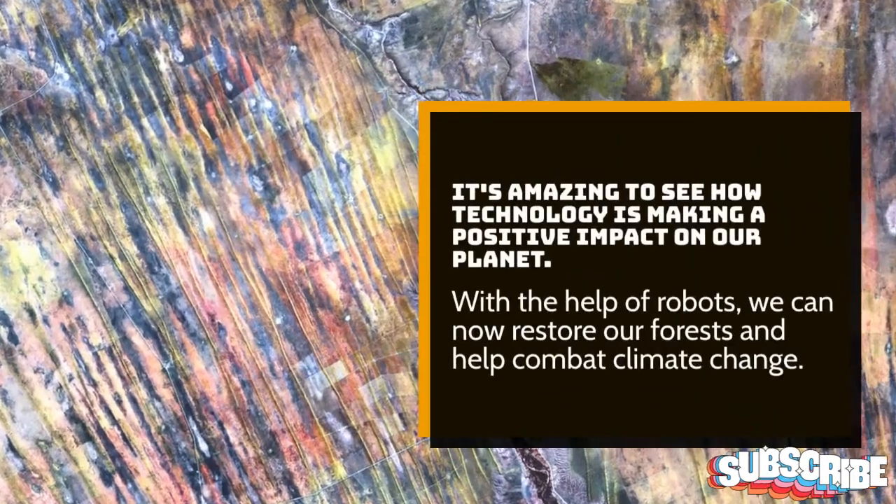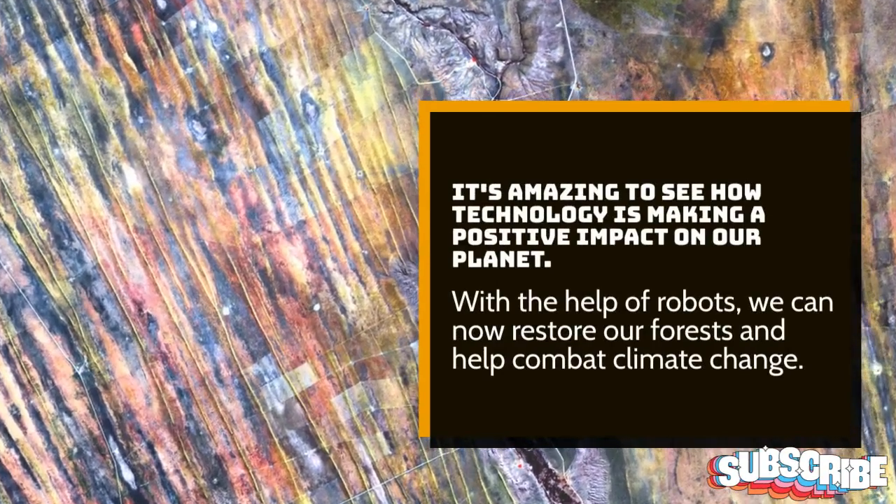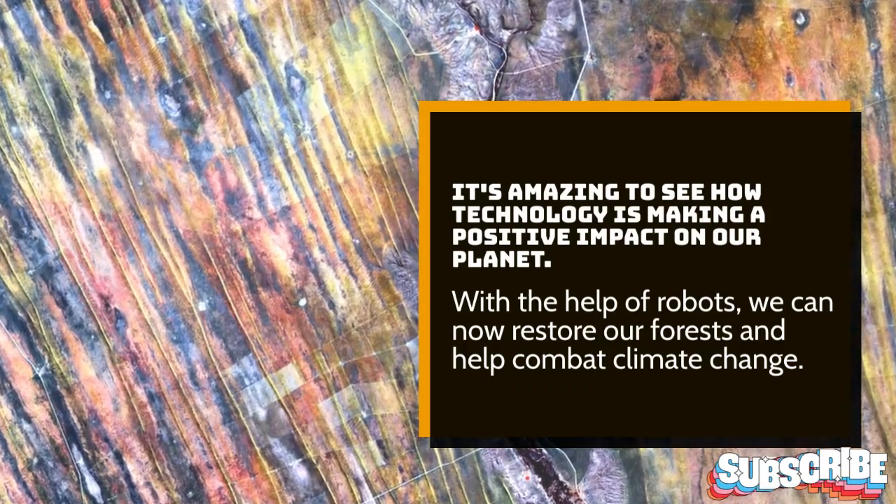It's amazing to see how technology is making a positive impact on our planet. With the help of robots, we can now restore our forests and help combat climate change.